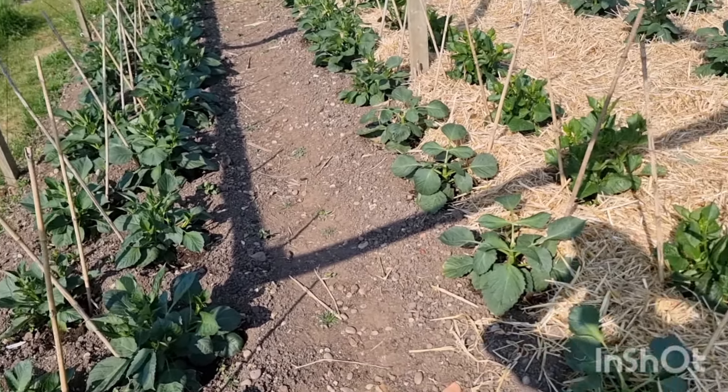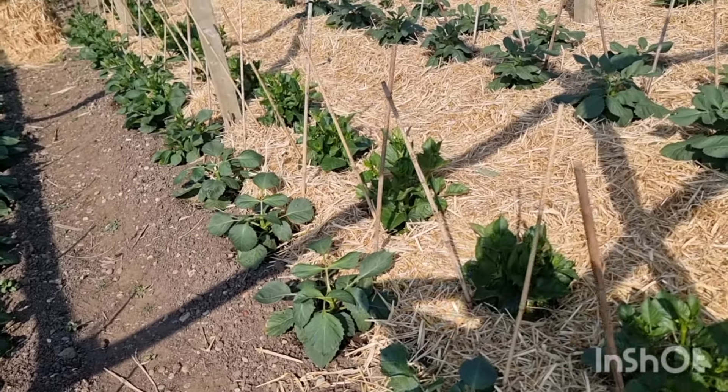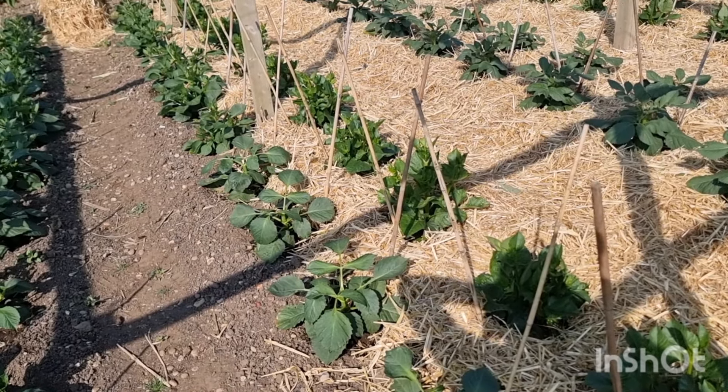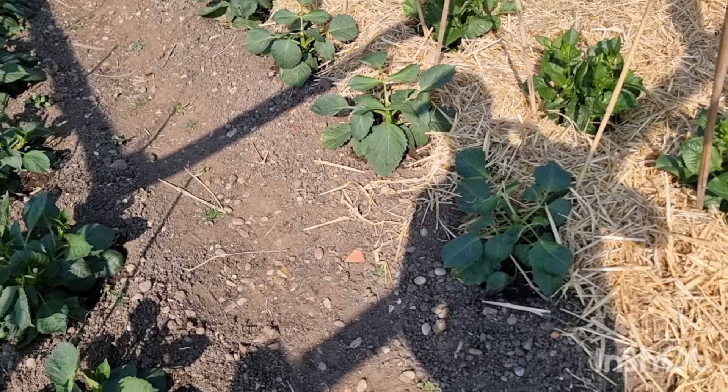Wednesday the 26th of June. The plants have been fed and watered at the same time because it's liquid feed — all had one, came between three plants, took a bit longer but they're done. We're still on the nitrogen.